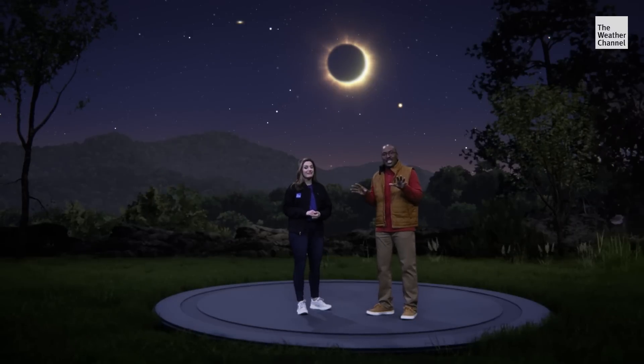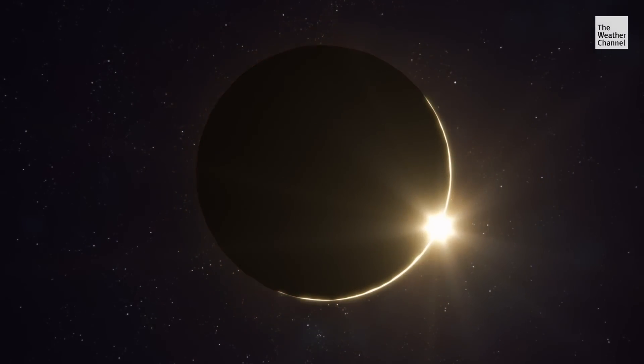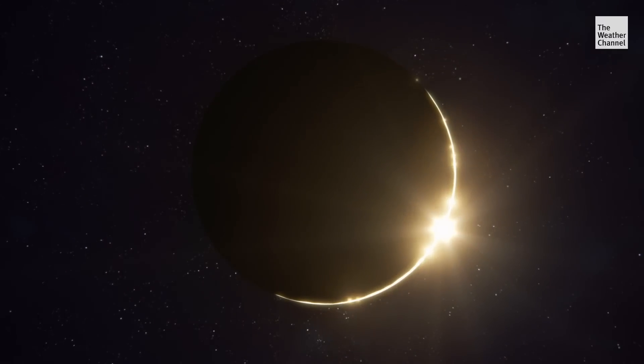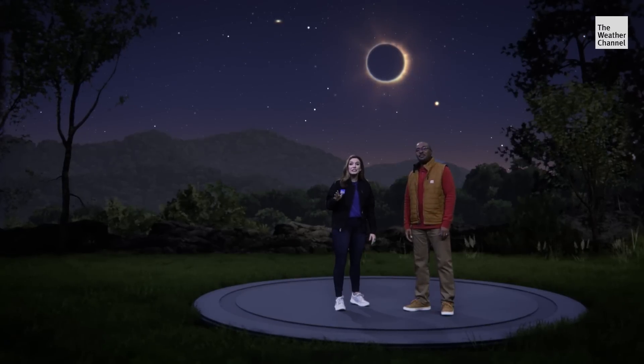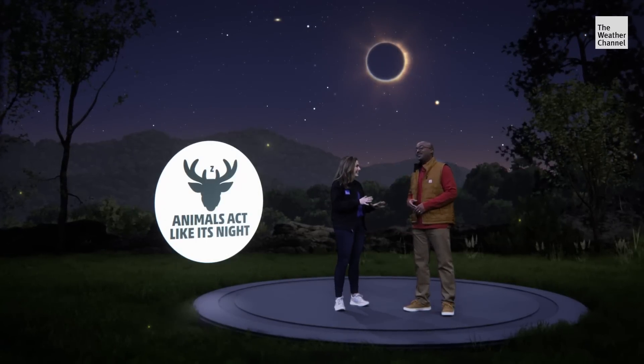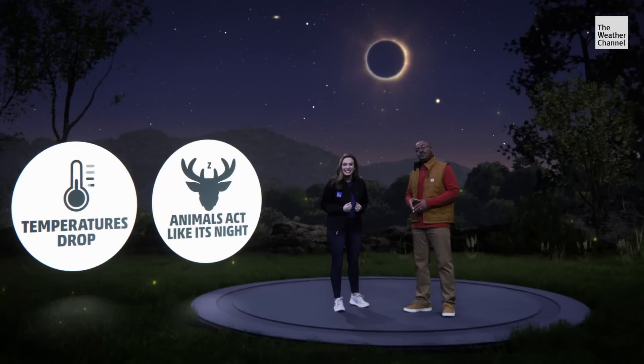Slowly the moon is going to begin to move away. And as it does, it's a repeat performance of the diamond ring and Bailey's beads, but in reverse. You get to see it again. During totality, animals will begin to act like it's nightfall and temperatures will drop more than five degrees in some places.